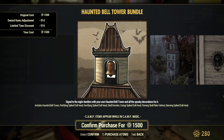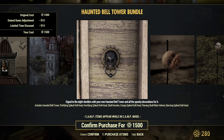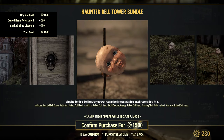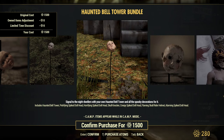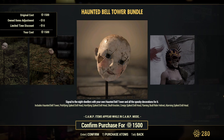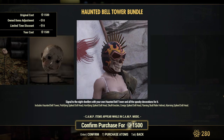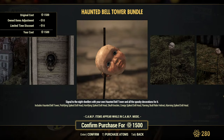New items include Hunted Bell Tower, Petrifying Spiked Dollhead, Horrifying Spiked Dollhead, Skull Knocker, Creepy Spiked Dollhead, Flaming Skull Rider Hermit, and Alarming Spiked Dollhead. So a lot of heads — a lot of doll heads.